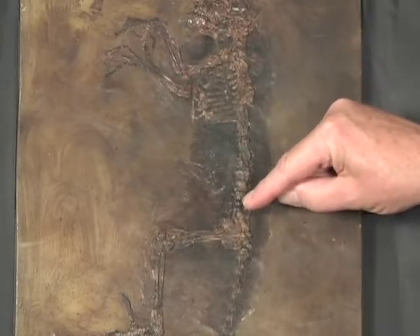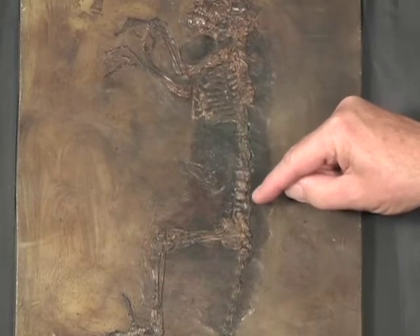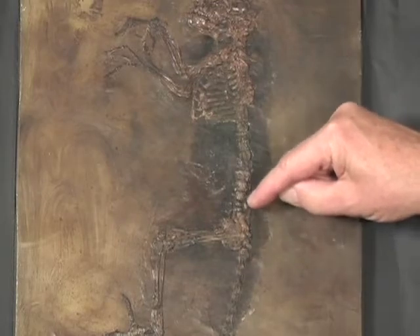We've got what Ida ate, and that's especially exciting to those of us who love the alimentary canal — starting with the teeth, through the stomach, intestines, the guts. It's very cool.